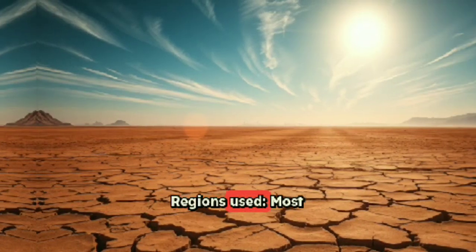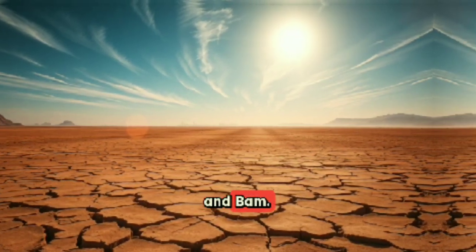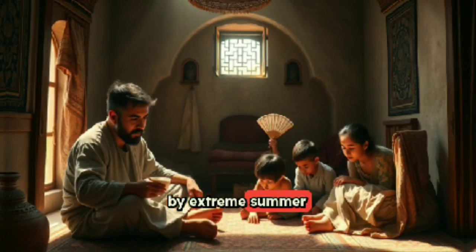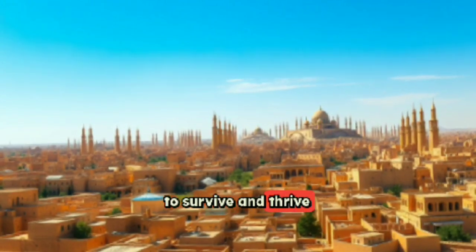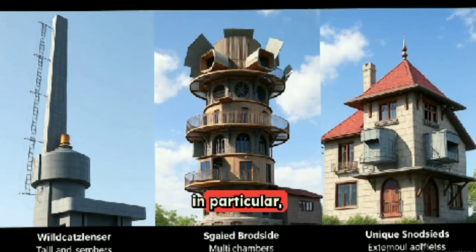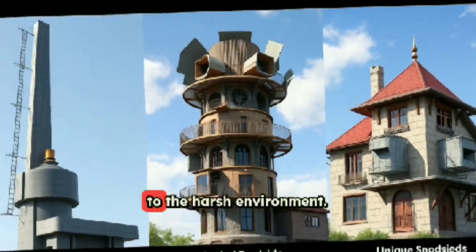Windcatchers are most common in hot, arid climates, especially in cities like Yazd, Kerman, Tabas, and Bam — desert cities characterized by extreme summer heat and very low humidity. The ingenuity of the windcatcher system allowed residents to survive and thrive in these challenging conditions. Yazd, in particular, is famed for its forest of windcatchers visible across the skyline, symbolizing adaptation to the harsh environment.